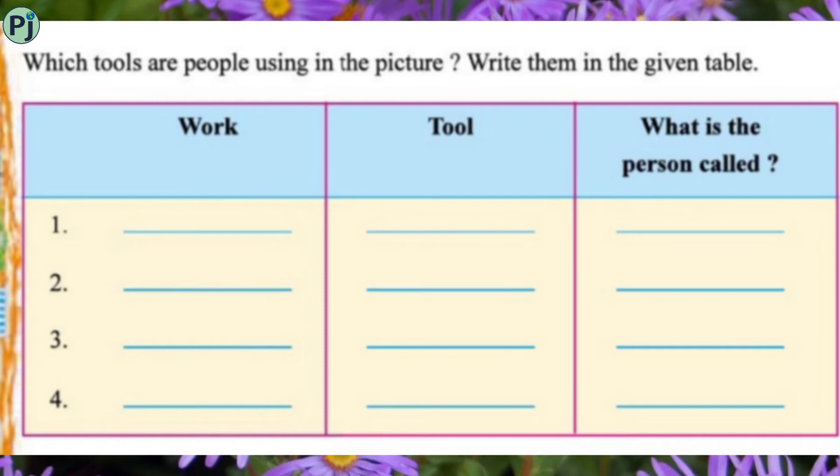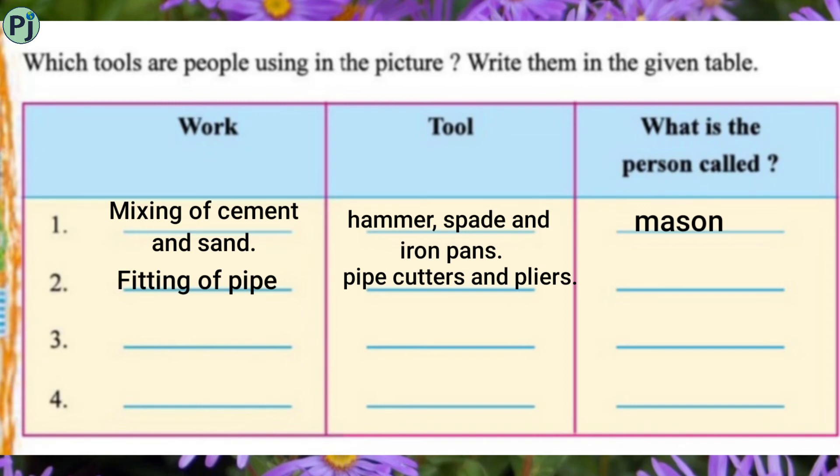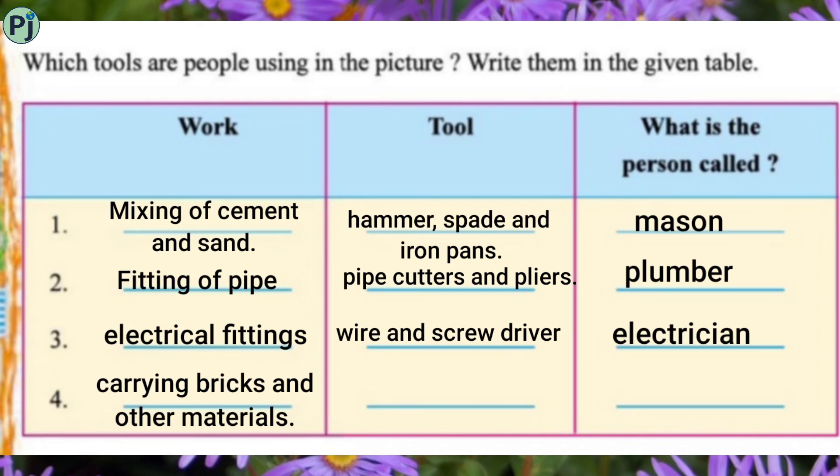For the first row, the work is mixing of cement and sand. The tools used are hammer, spade, and iron pans. Next, the work is fitting of pipes; the person uses pipe cutter and pliers and is called a plumber. Next is electrical fitting — tools include wire and screwdriver and the person is called an electrician. Last is carrying bricks and other materials; tools include iron pans and these workers are called laborers.